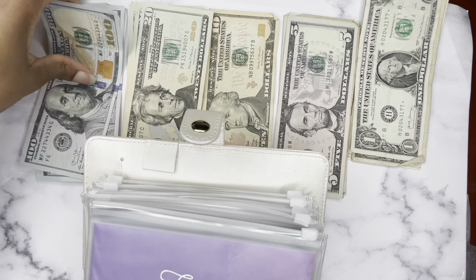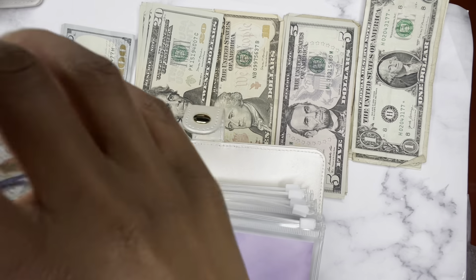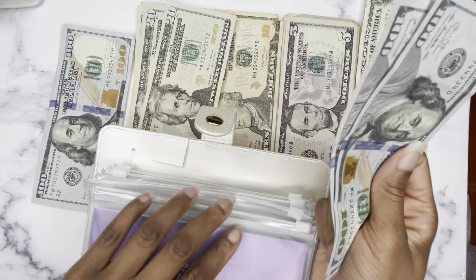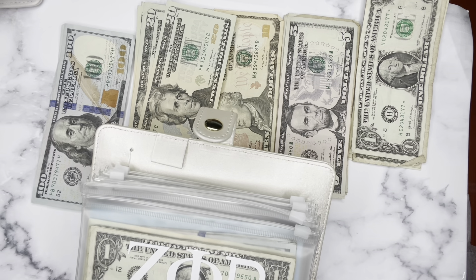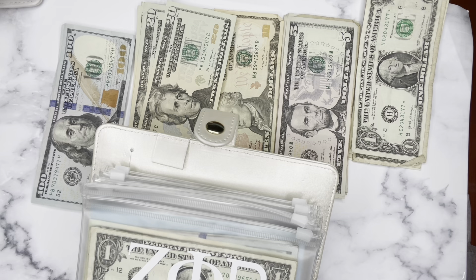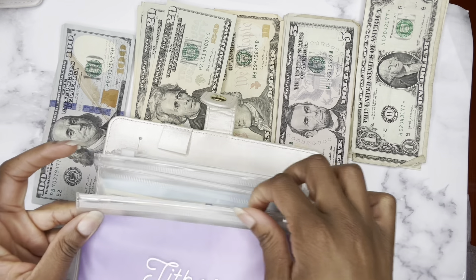Tithe is the 10% that I give back to God through giving to the church or to someone in need. So I give 10% of my income each paycheck. This is $200. And next paycheck, I will increase it to $210 since I am receiving a little bit of extra funds. I do not count this envelope.